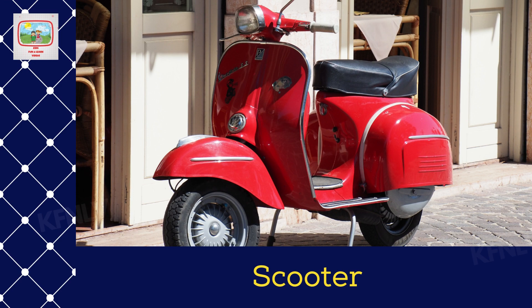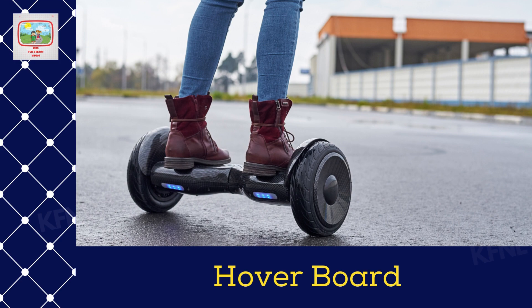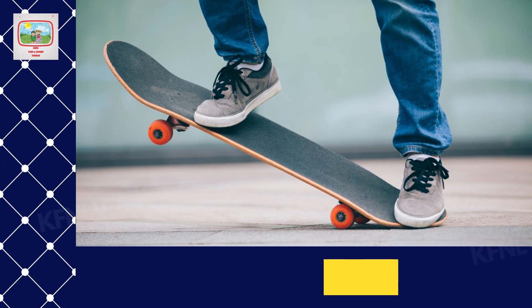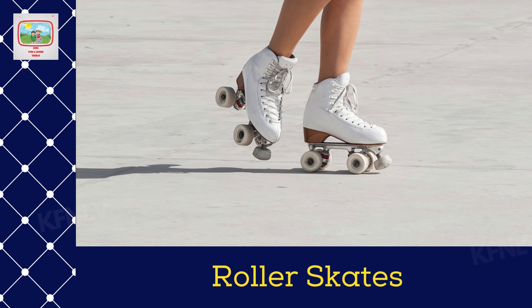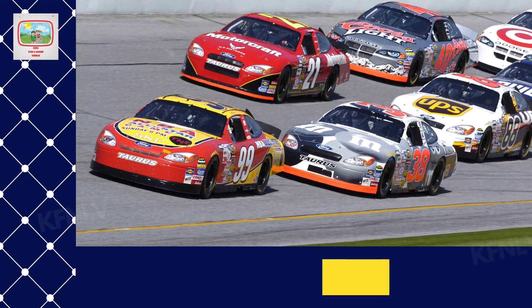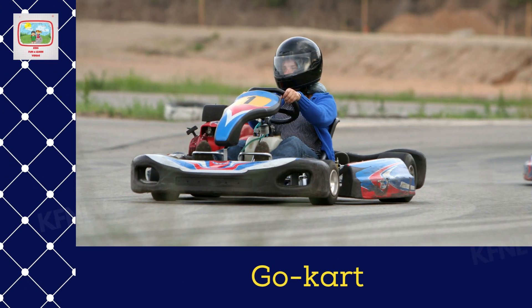Scooter. Hoverboard. Skateboard, roller skates. Racing car. Golf cart.